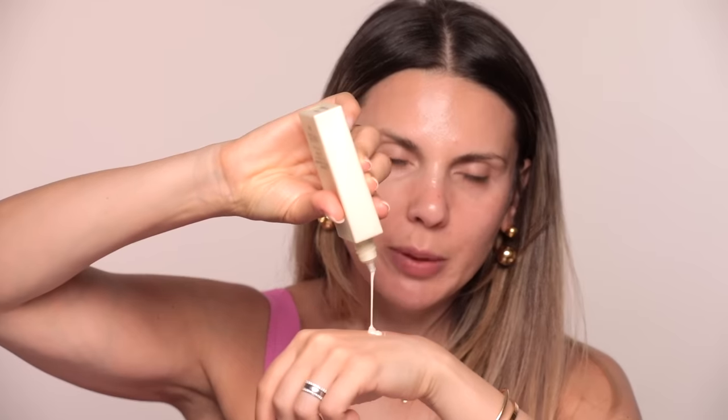This is Summer Fridays Shade Drops Mineral Milk Sunscreen SPF 30. We need to apply a little bit more because in order to actually get the protection written on the packaging, you need to apply one gram of product. So basically, if you were to apply your sunscreen, it would have to be this much. I'm going to go outside, so I'm serious about my SPF.